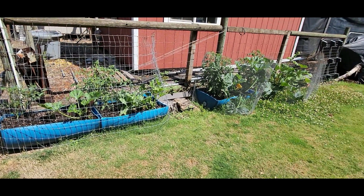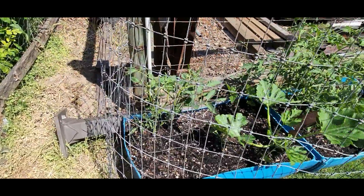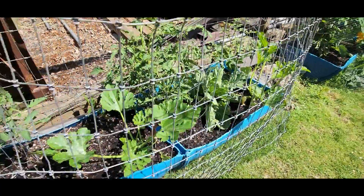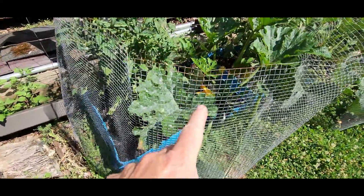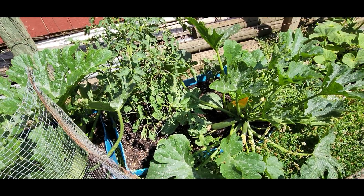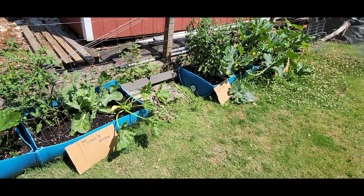Hi guys, so fertilization day 4 and we have recovered quite a bit from the deer damage. We've got a decision to make — we need to figure out if we're going to pull the cabbages. The miracle grow one seems to be doing okay. I'm going to take the fence down and we'll talk about it, but these are just getting shaded out. Stay tuned — we're also going to do some trimming today and fertilize, so here we go.